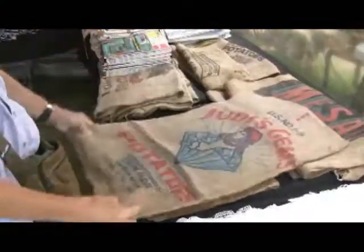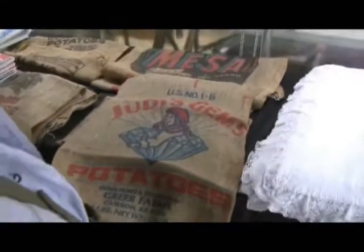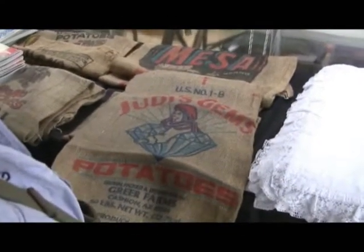This is something that's fun. They're old American potato sacks, and the graphics were really wonderful. So people are framing them, putting them on the walls, making pillows, and again doing a lot of upholstery.